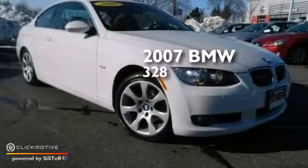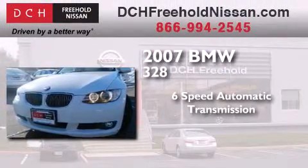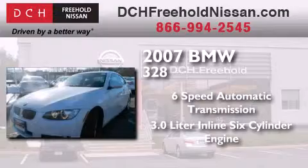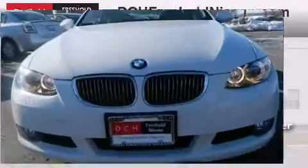This is a 2007 BMW 328. This car has a 6-speed automatic transmission, a 3.0-liter inline 6-cylinder engine, and the added safety and control of all-wheel drive.